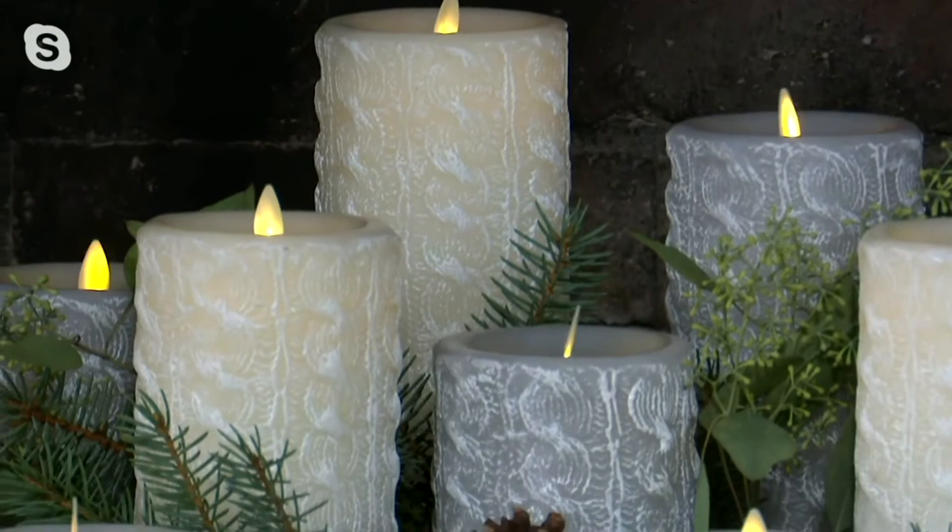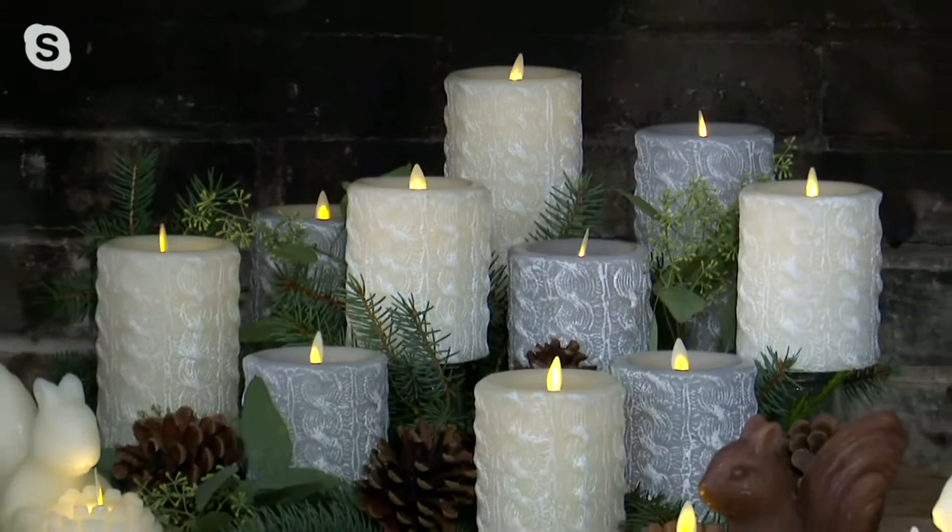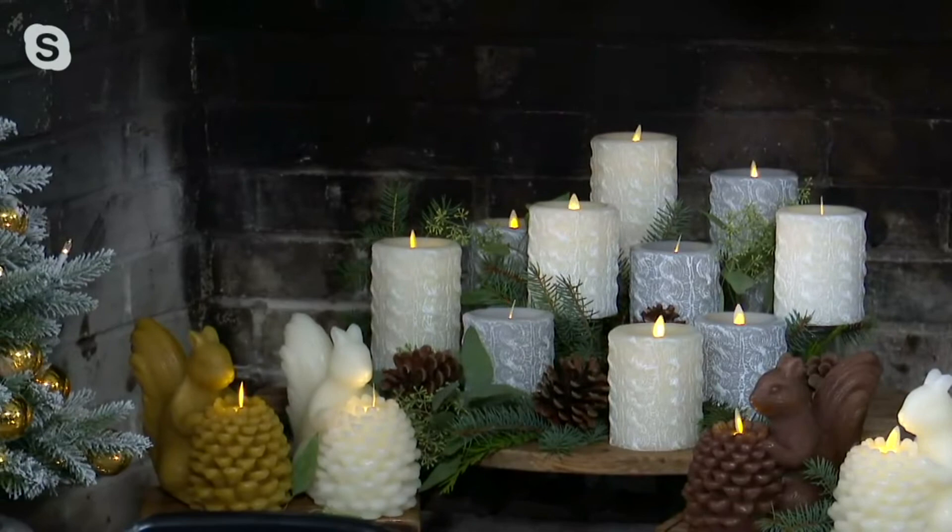Now I have them for every season. We've made such a great collection of these beautiful Luminara candles — different sizes, different shapes, different colors — and I have them for every holiday and every occasion in my homes. I just love this. This is going right on my Christmas table this year.